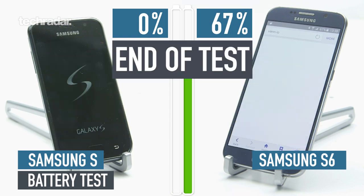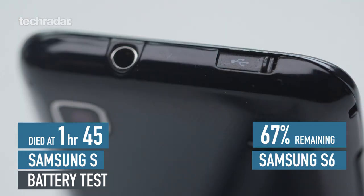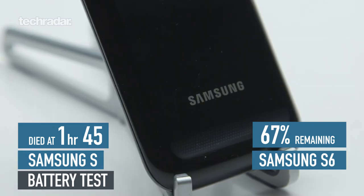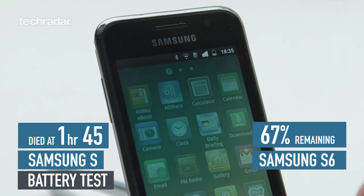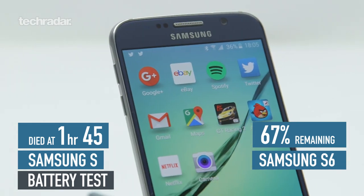And that's it — it's dead at hour 45. We should remember that this phone is five years old, and the battery inside is also five years old; these things degrade over time. So while it is a pretty terrible performance, it's not unexpected. But the Galaxy S6 is still running with two thirds remaining — still a very good performance.